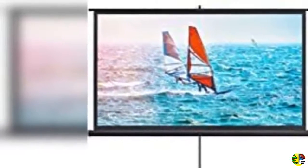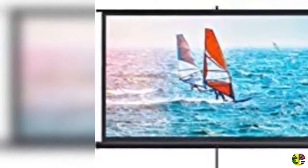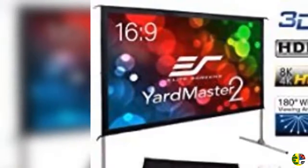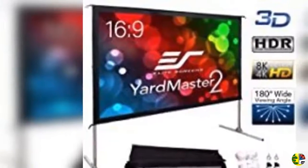2. Projector screen pull down 120 inch 1:1 home theater HD large office movie video projectors screen for presentation, education, and public display.